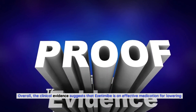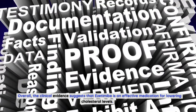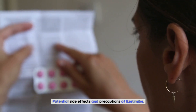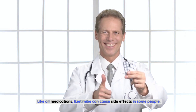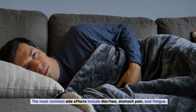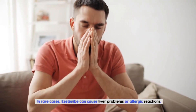Overall, the clinical evidence suggests that ezetimibe is an effective medication for lowering cholesterol levels. Like all medications, ezetimibe can cause side effects in some people. The most common side effects include diarrhea, stomach pain, and fatigue. In rare cases, ezetimibe can cause liver problems or allergic reactions.